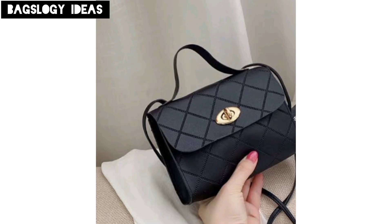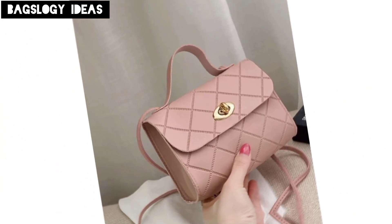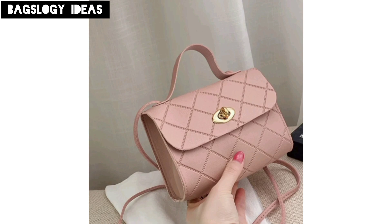Hello viewers, how are you? We hope you all are fine. Today we will discuss messenger women's bags designs and ideas. Here are some of the best ideas for women's messenger bag designs.